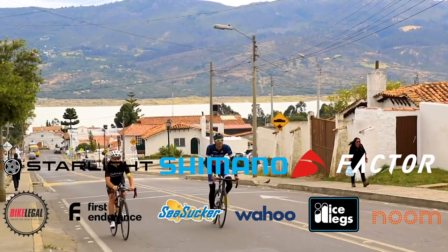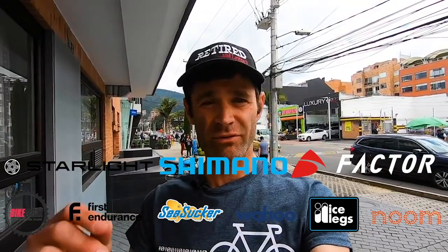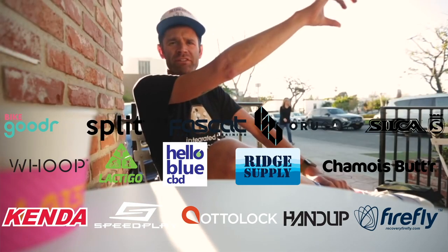I'm Phil Geiman. I was a pro cyclist for 10 years. Now I'm retired, but I still train as hard as I can to set the best times on the toughest climbs I can find and go on fun adventures on my bike all over the world. This is Worst Retirement Ever.